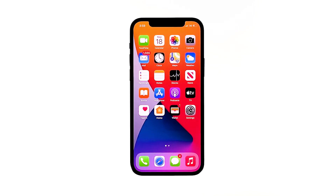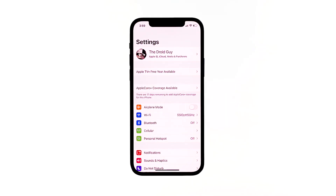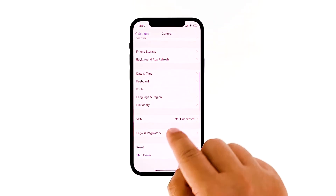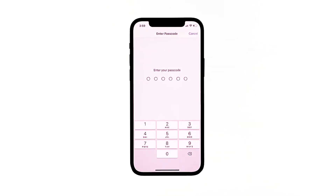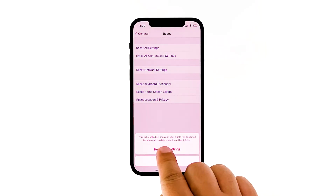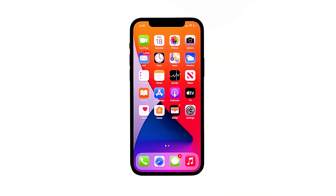From the home screen, tap Settings. Find and tap General. Scroll down to the bottom of the screen, and then touch Reset. Touch Reset All Settings. If prompted, enter your security lock. Tap Reset All Settings at the bottom of the screen, and then tap Reset All Settings again to confirm. If this doesn't fix the problem either, then you have no other choice but to do the next solution.